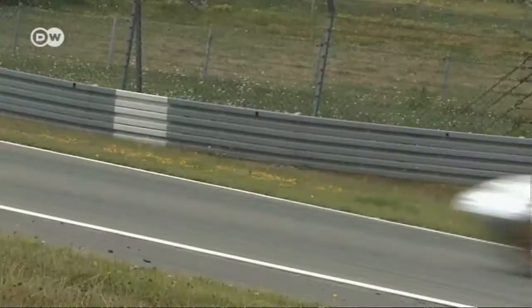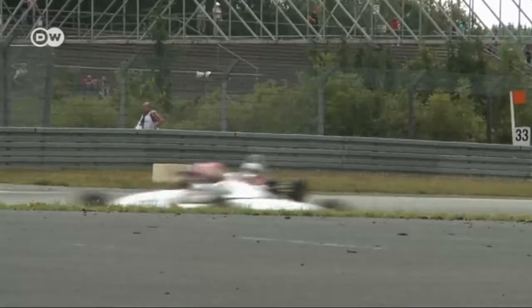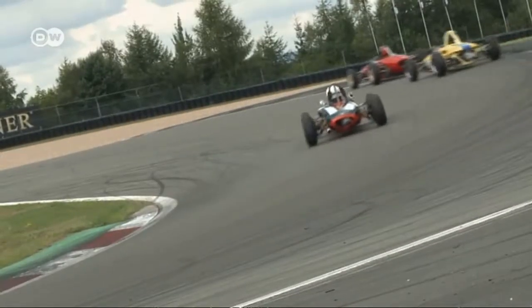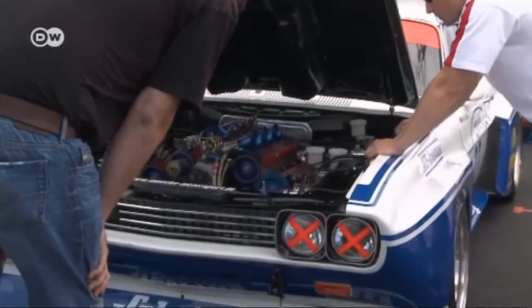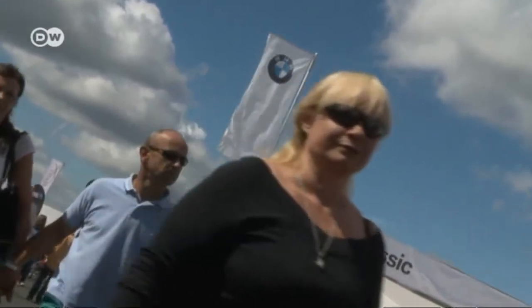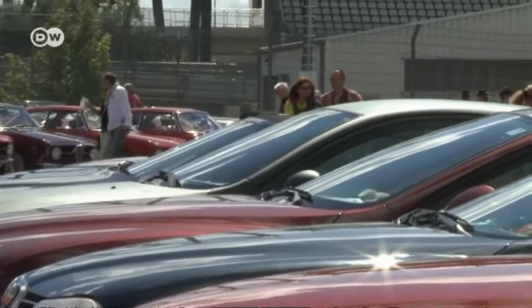Here, historic cars produced up to 1960 take to the track. On the famous Nordschleife, they show why motorsport fans from around the world were fascinated by them. In the pit lane, fans throng to their favorite car makers' tents. Many have brought their own automobiles — cars they use every day — that have racing in their genes.